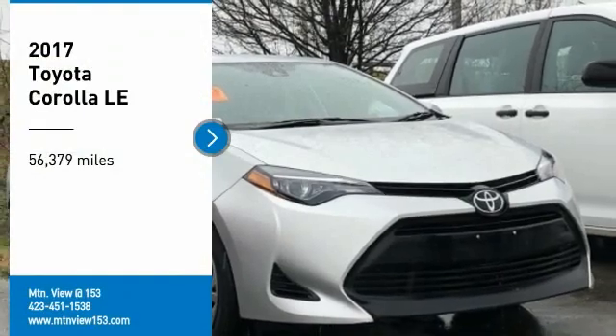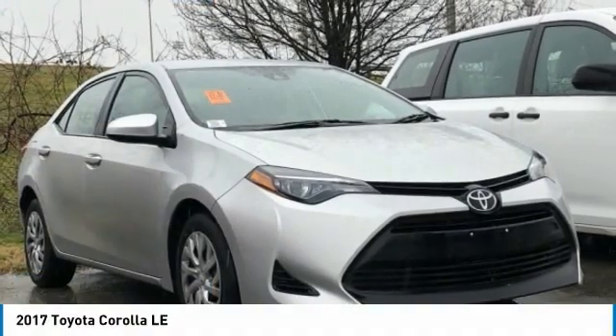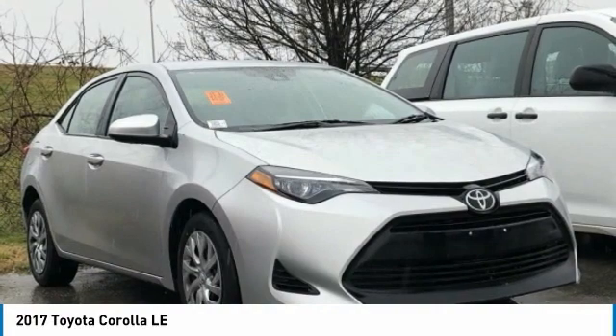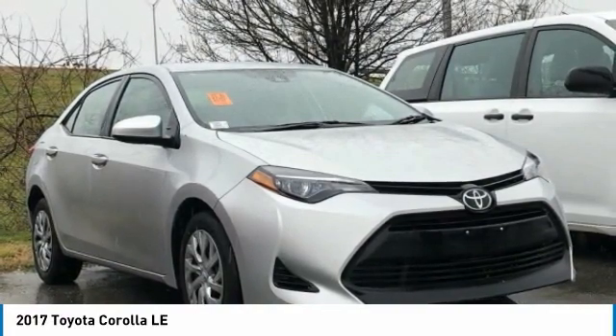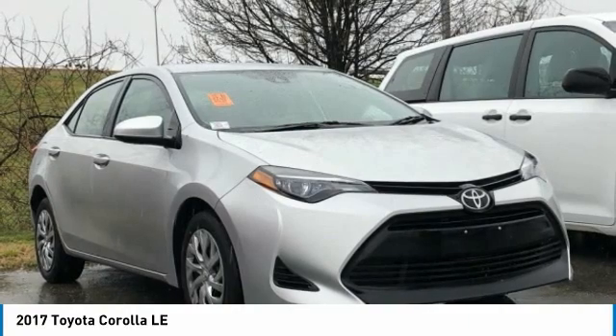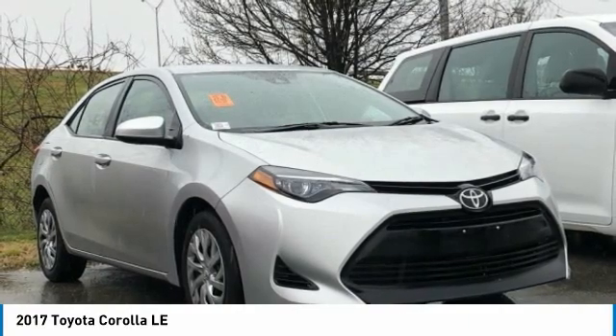Recent Arrival! 2017 Toyota Corolla LE Silver 4D Sedan FWD 1.8 Liter OHC Dual VVTi. Features include Bluetooth, Hands-Free Phone, Service Records Available, and Fully Detailed.